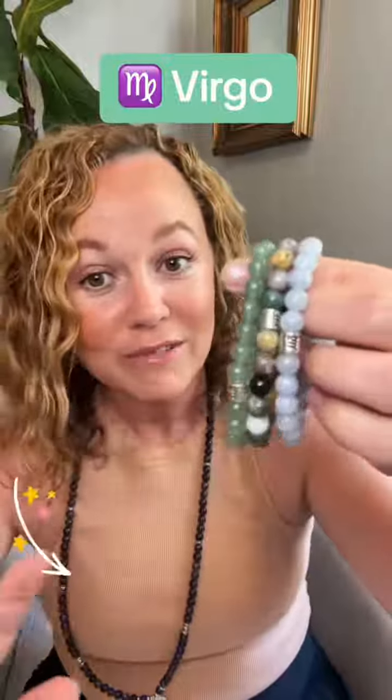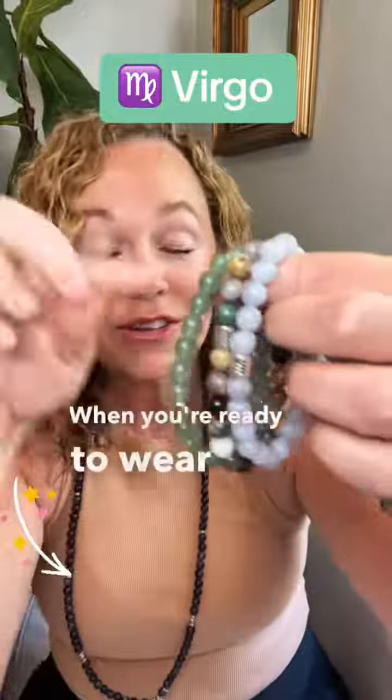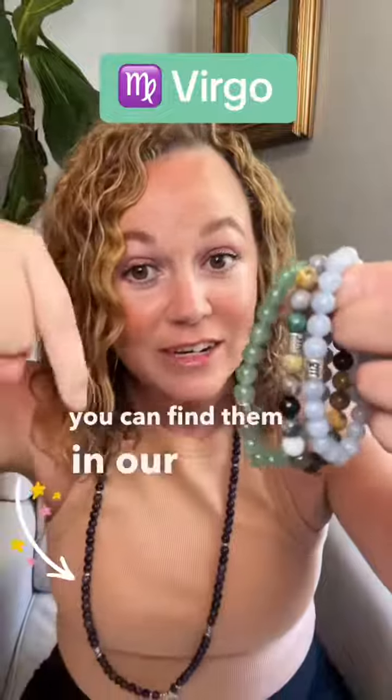So all the bracelets in the Virgo set, you'd wear on your left wrist to get the most benefits. When you're ready to wear crystals that align with your sign, you can find them in our TikTok shop.